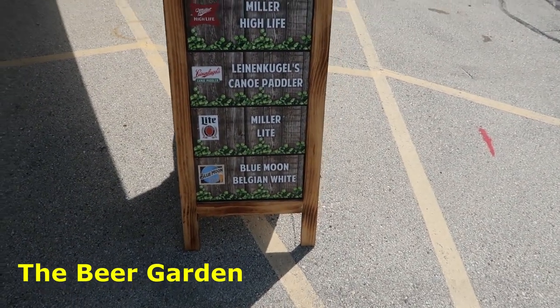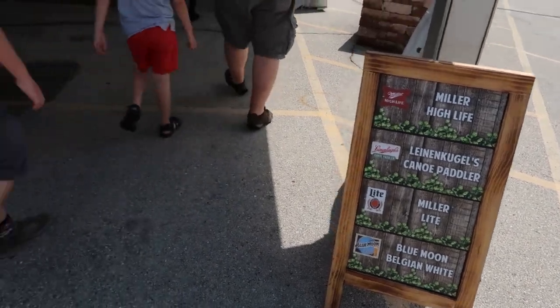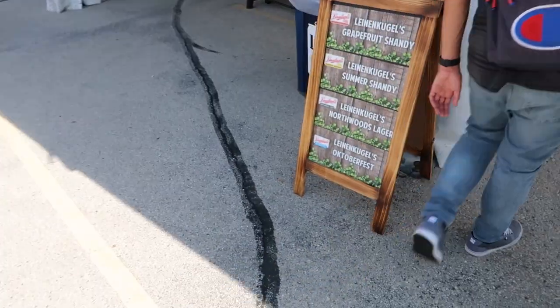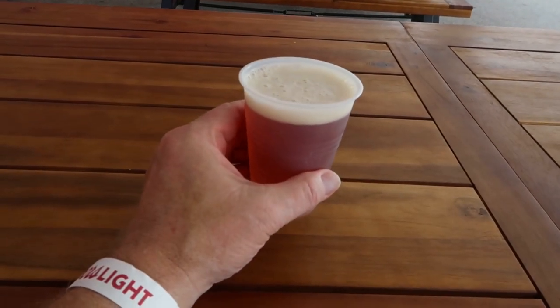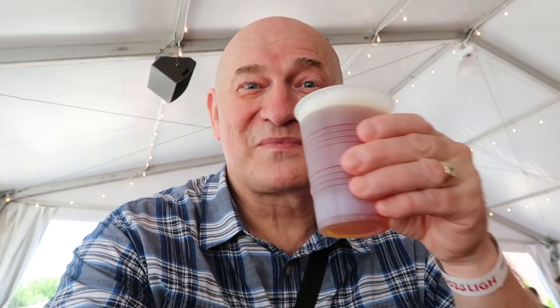We've already had Miller Lite — I think I might try a Leinenkugel. They even have Oktoberfest this time of year — tasting time! So this is Leinenkugel Oktoberfest. These look to be about 10-ounce glasses; you get four samples throughout the tour. Especially when a tour starts at 10:30 in the morning, that's plenty of beer. Not bad — I was surprised they had Oktoberfest so early, it's just early in August. But I'm glad I had a chance to try something different.